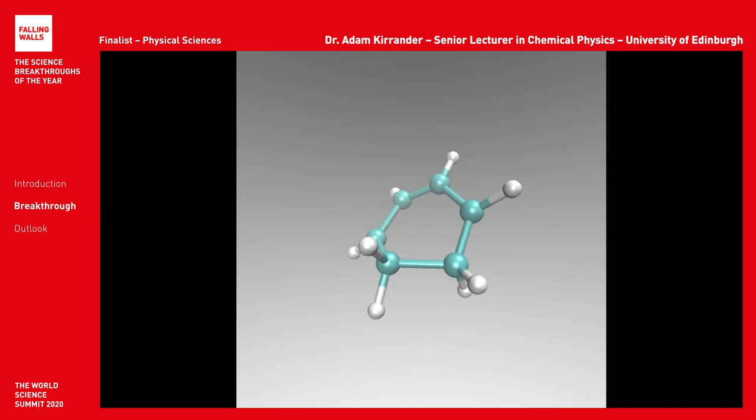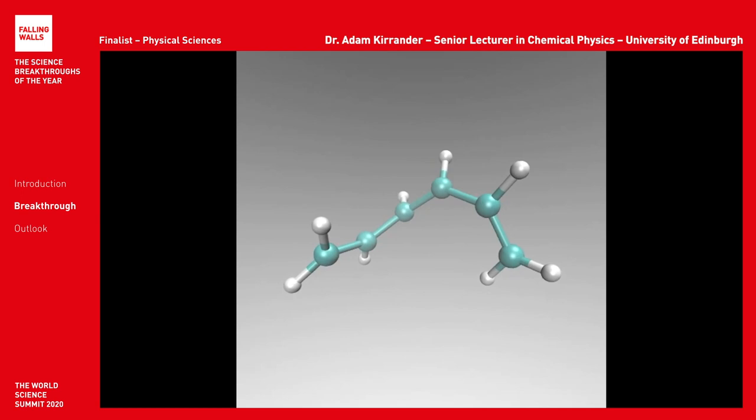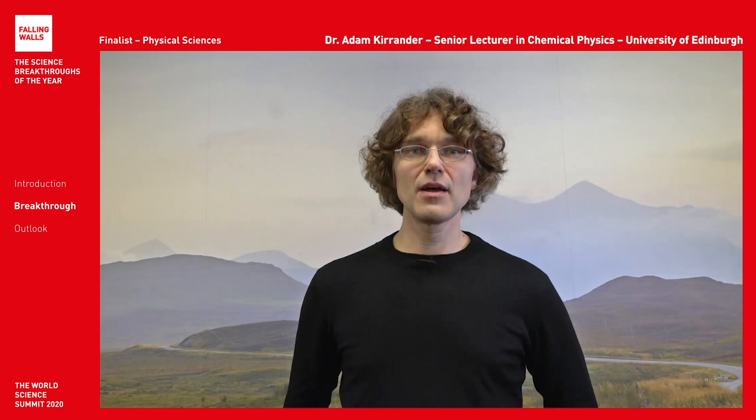When this cyclic molecule, known as 1,3-cyclohexadiene, absorbs light, it sets the atoms in motion, which leads to the breaking of a chemical bond between two of the atoms, creating a different linear molecule. Our measurements reveal multiple reaction paths that the molecule can explore simultaneously, demonstrating the quantum nature of the atomic world.